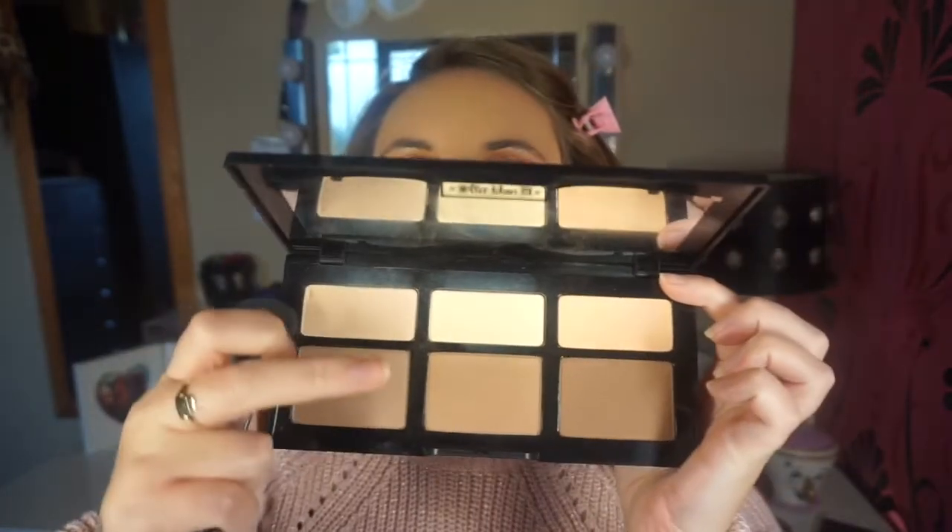I'm going back into my Shade and Light palette — going in to this middle shade, a nice neutral contour shade — and I'm going to contour my cheekbones with my Sigma F05 contour brush.